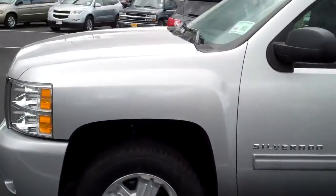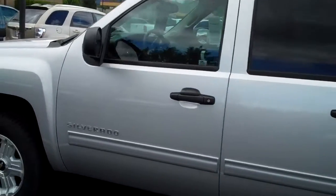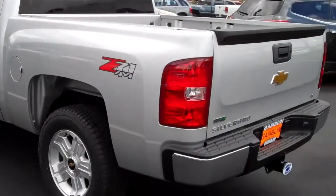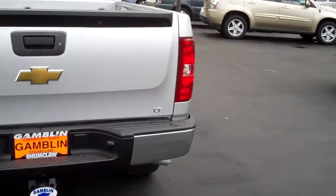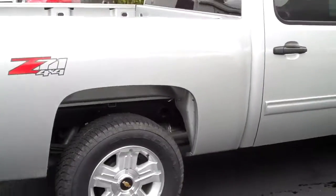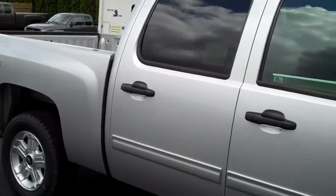This is a crew cab, metallic silver, it's got a 5.3 liter 8-cylinder engine in it, 4-speed automatic transmission, it's got the Z71 package on it. Overall just a great truck — it is the LT version. You should be able to get about 21 miles a gallon. Chevy does a good job with their trucks, well known for that.